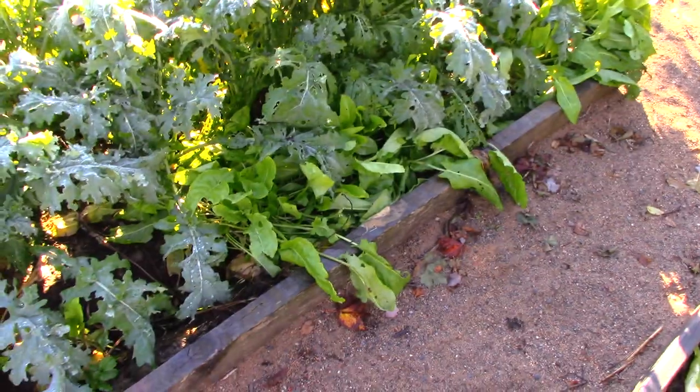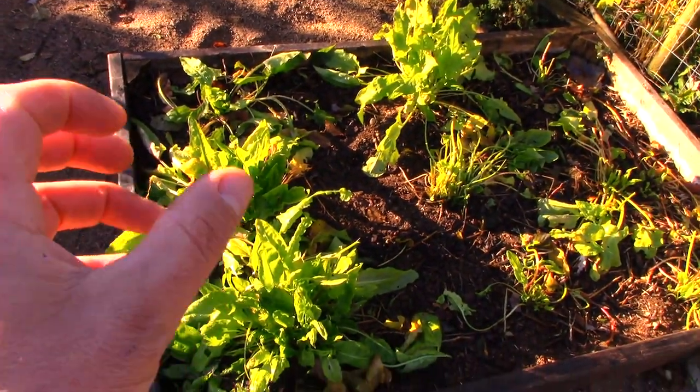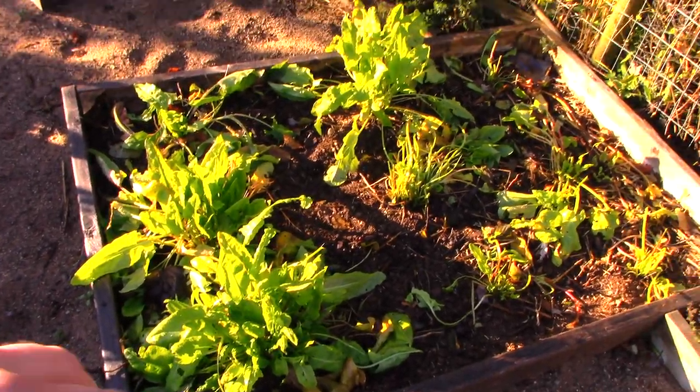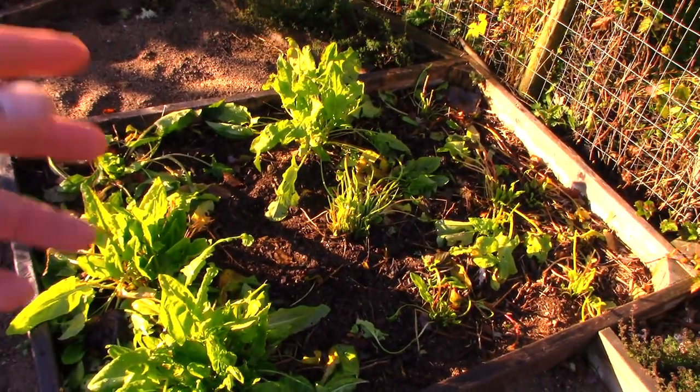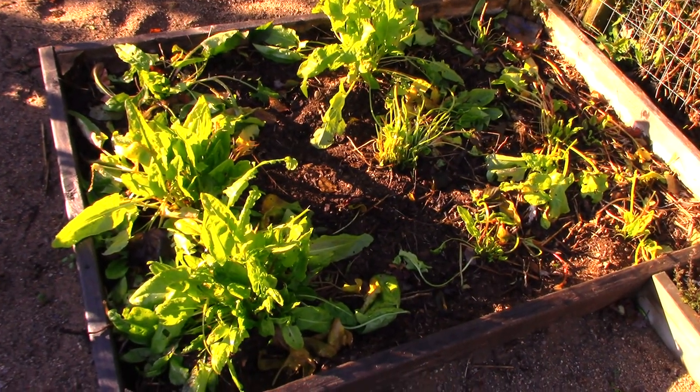Never plant sorrel in with kale — not a good plan. They have really deep roots, almost like a parsnip — a really big, heavy, deep root. I just decided that things don't grow very well in this garden anyway since it gets a lot of shade, so I decided to make this a French sorrel perennial garden.